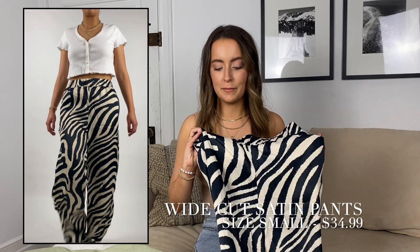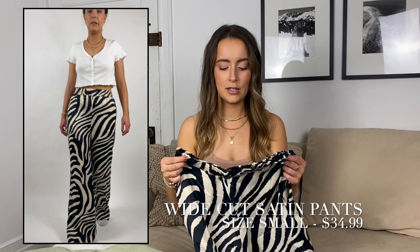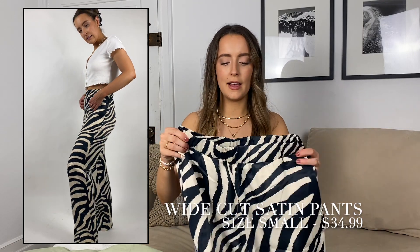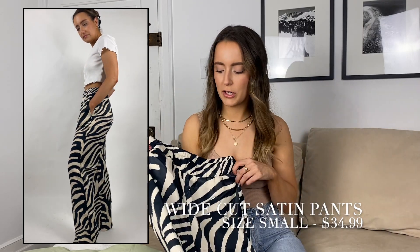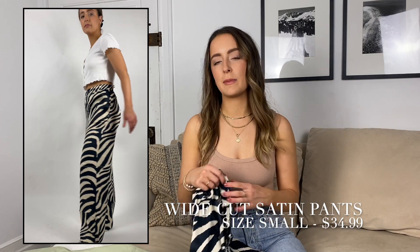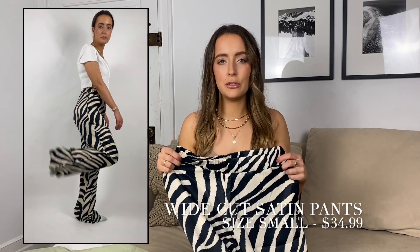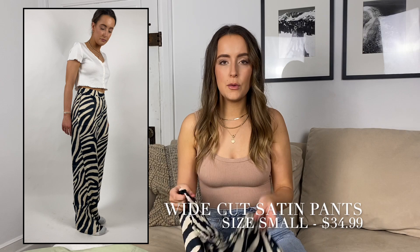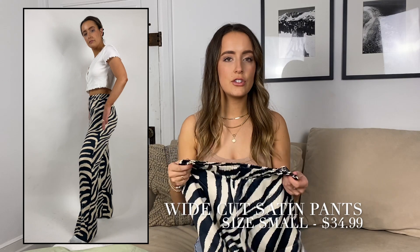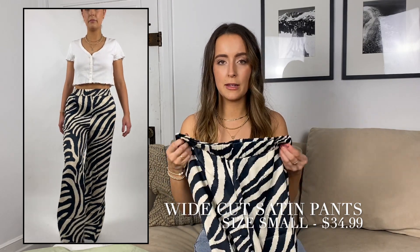If you didn't already know, zebra print is going to be really big this year — it's all over tops, pants, and dresses. I really wanted to love these. I ordered them thinking I could potentially wear them to work as well as out and about, but they gap so much around my stomach and they're tight across my butt, which makes the pockets pull and bunch. The price was right and they looked cute on the website, but if you have thicker thighs or a booty, I wouldn't recommend them.